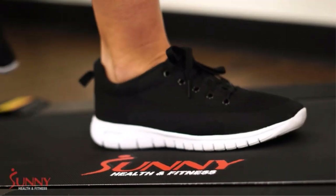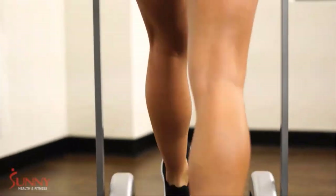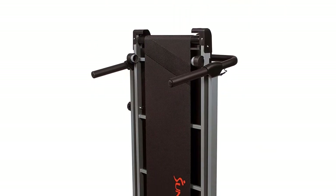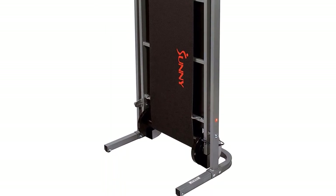Track fitness progress on the easy-to-read digital monitor. The treadmill monitor displays time, speed, distance, and calories. It's space-saving, requires no electric outlet, and remains low maintenance. Easy folding functionality and transportation wheels allow easy mobility and storage. Feel safe and secure on this smooth belt.